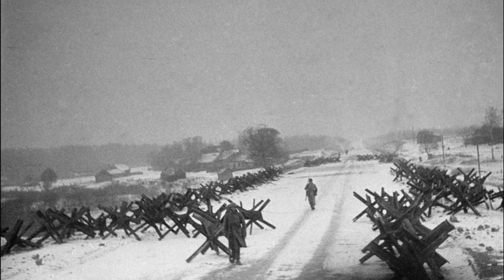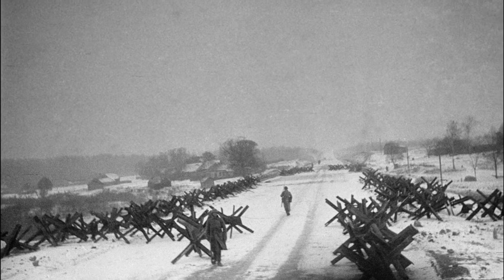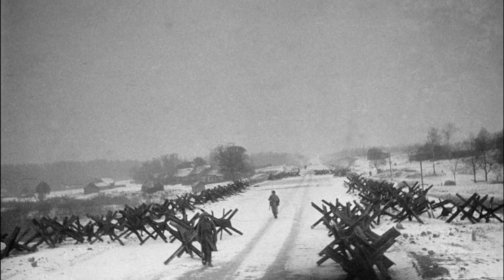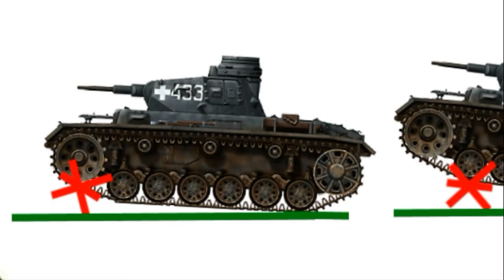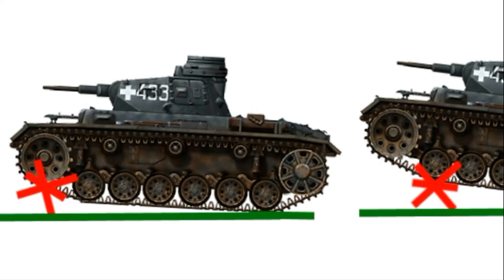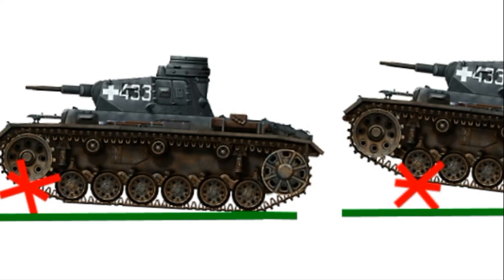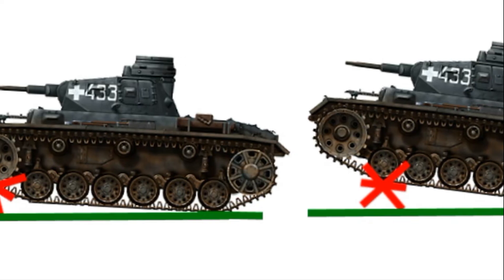General Goriker's revolutionary idea was that the anti-tank hedgehog was not fixed in place like its Czech version, and was not dug into the ground like bollards. After hitting such an obstacle, the hedgehog began to roll over, gradually raising the combat vehicle above the ground. The tank was often unable to get off the hedgehog without any help.